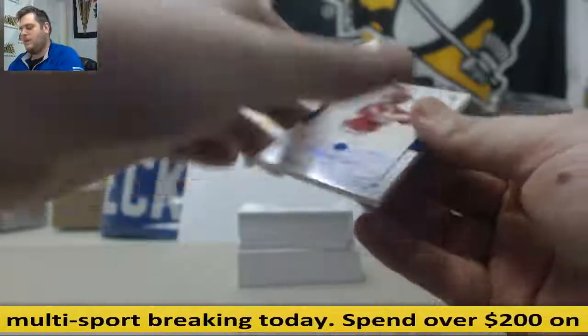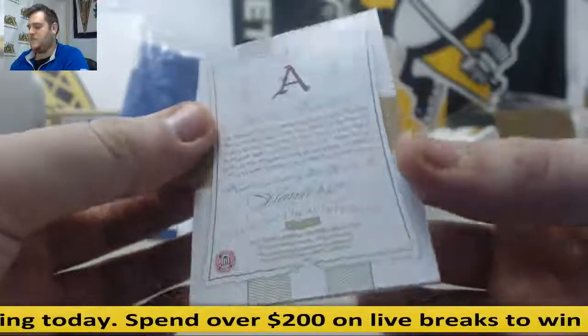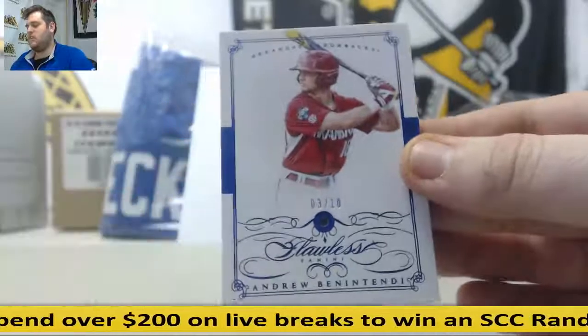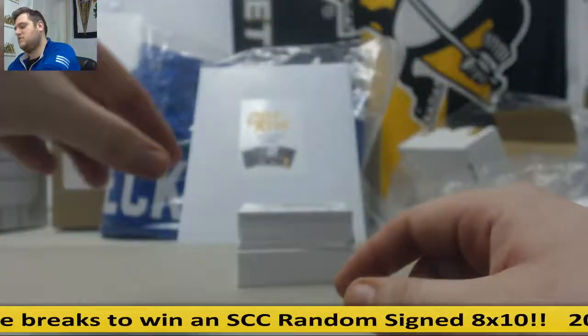Next up: Andrew Benintendi, 3 of 10. I believe that's Michael B — 3 of 10. That is going to be a Sapphire. Andrew Benintendi — a nice prospect right there for Boston. 3 of 10, Michael B is going to get that. Always love seeing these gem cards in here — some good stuff: Diamonds, Sapphires, Rubies. Like a jewelry store.